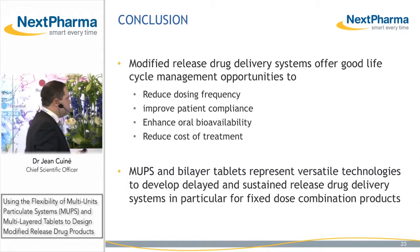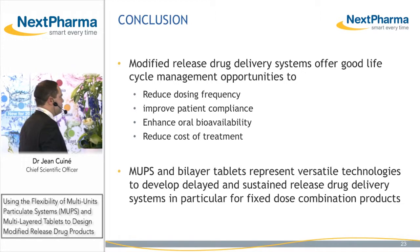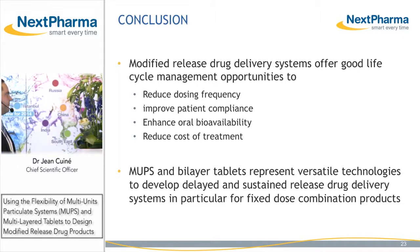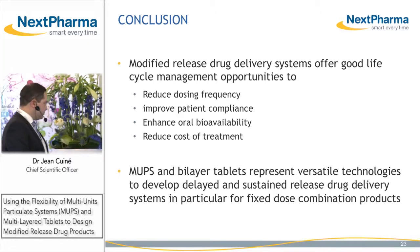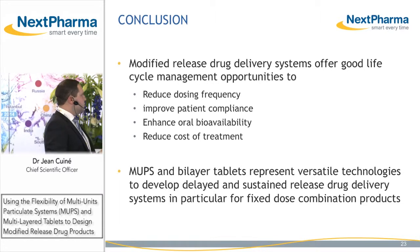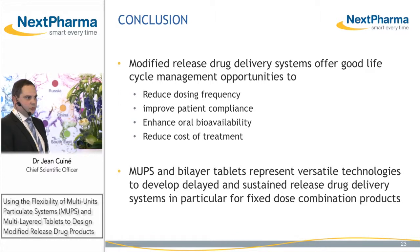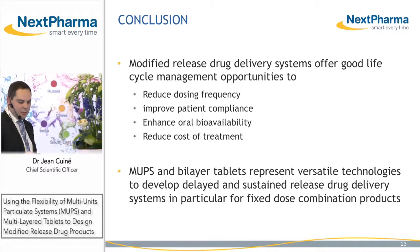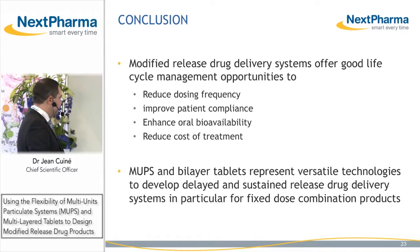To conclude, modified release drug delivery systems offer good lifecycle management opportunities to reduce dosing frequency, thereby improving patient compliance and enhancing oral bioavailability, which reduces the cost of treatment. They are also versatile technologies to develop delayed and sustained release drug delivery systems that can be used for fixed-dose combination products. At Nexpharma, with our expertise, we'd be happy to support your projects looking at fixed-dose combination and modified release products.